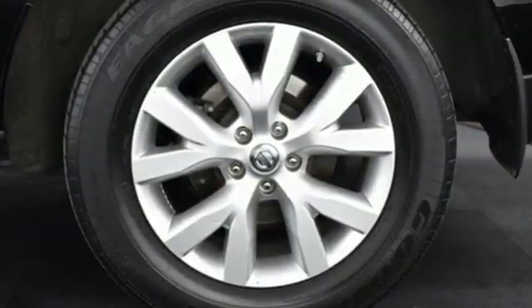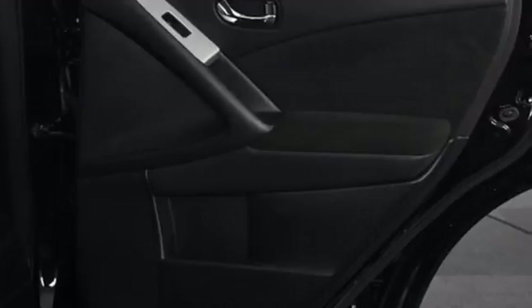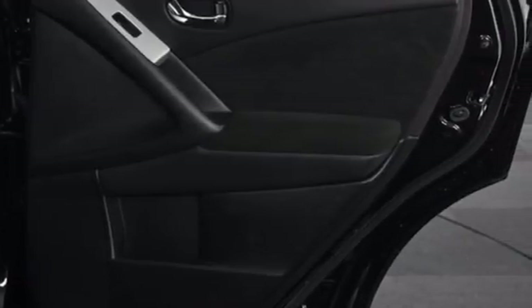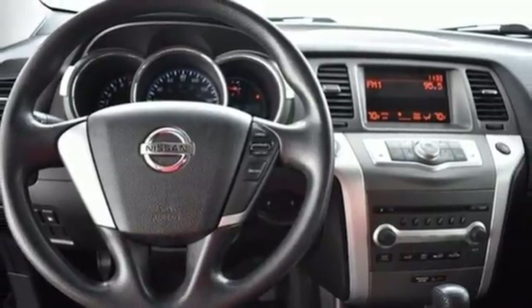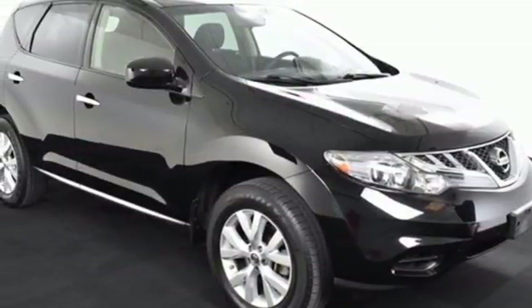And with features like these, every drive's a pleasure. Auxiliary audio input. Intelligent key. Dual zone climate control. Driver and passenger front and seat mounted airbags. Three 12-volt power outlets.